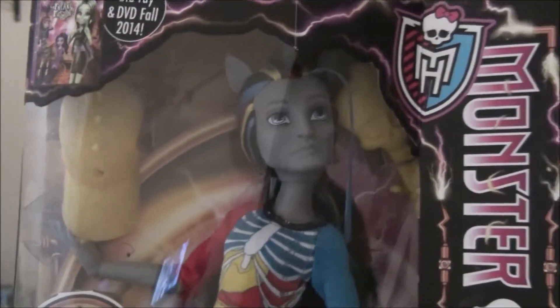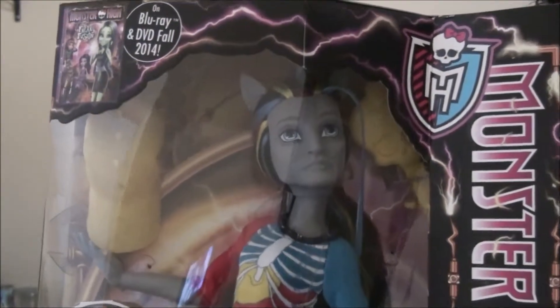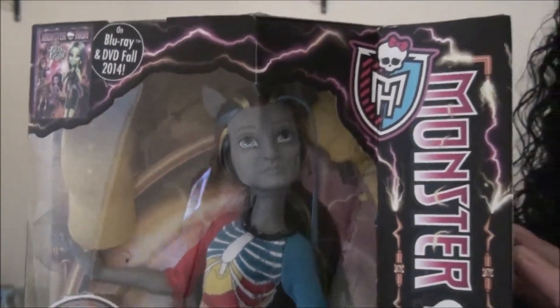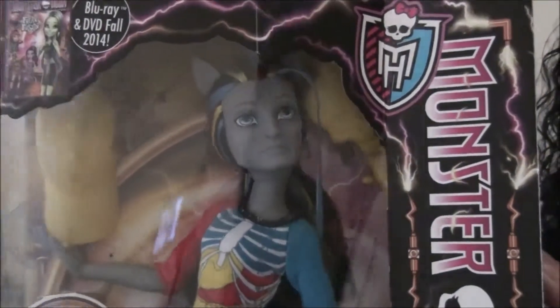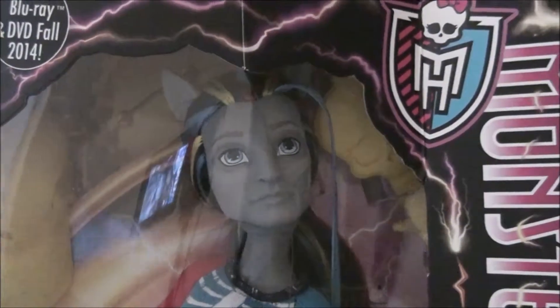I got Nathan Rot. I was looking for him all over the place here and could not find him, and here he is. Nathan Rot looks like he is the love child of a zombie and Rainbow Dash from My Little Pony, but I still think he's fabulous.